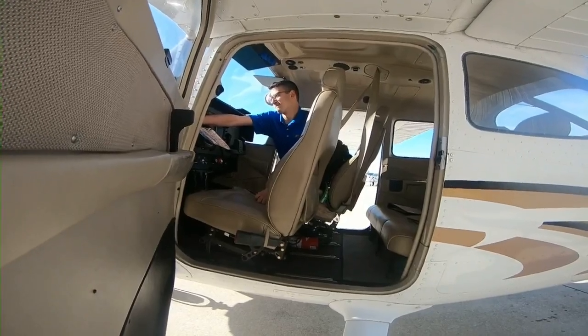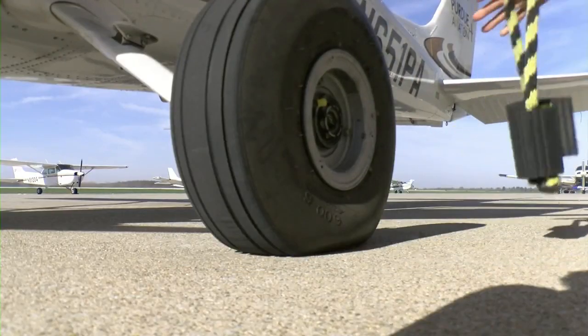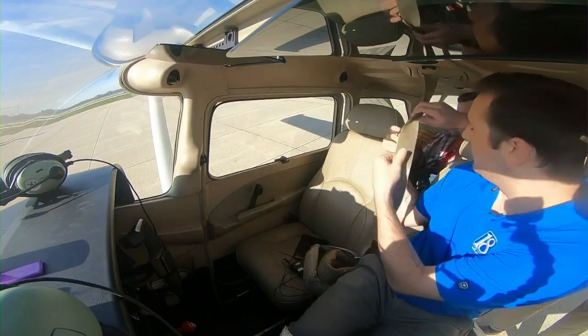The whole purpose of the exterior flight check is to make sure the plane itself is in a safe condition to fly. After checking off the final items on the list, News 18's Ryan Delaney and I were ready to be airborne.